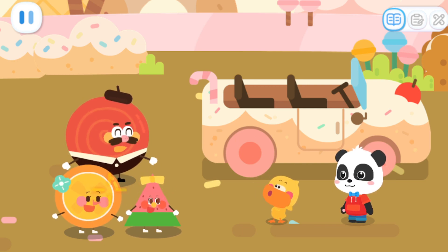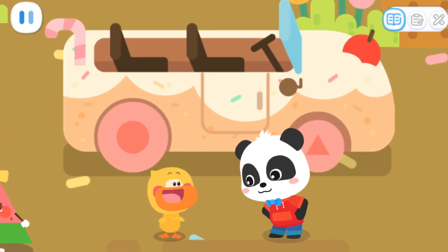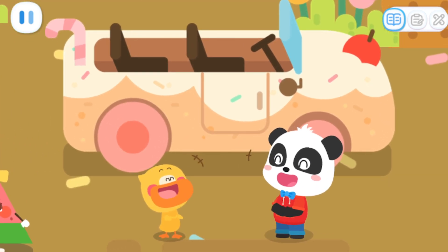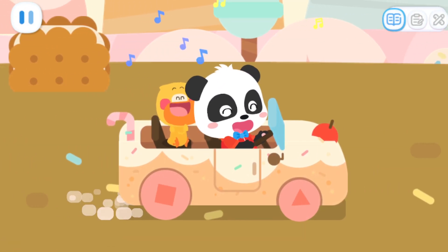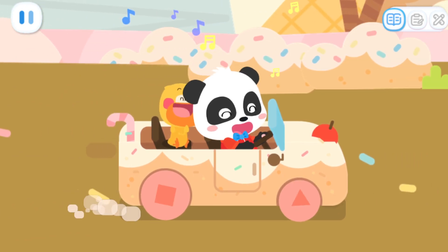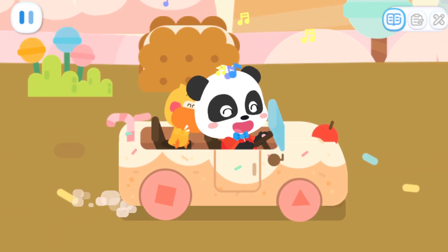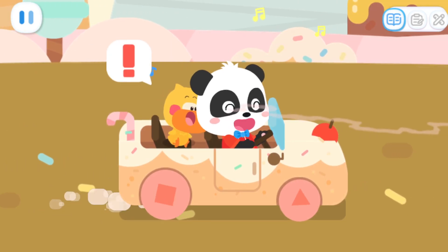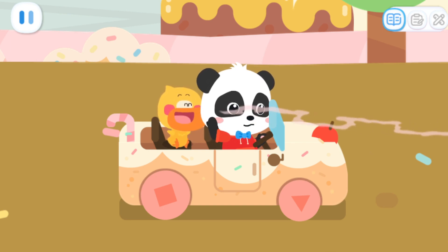I hope you find the rainbow tree soon. Popping candy, popping candy, rainbow popping candy. Candy kingdom, candy kingdom. How fun the exploration is! Kiki, stop the car! I smell rainbow popping candy under the ground.